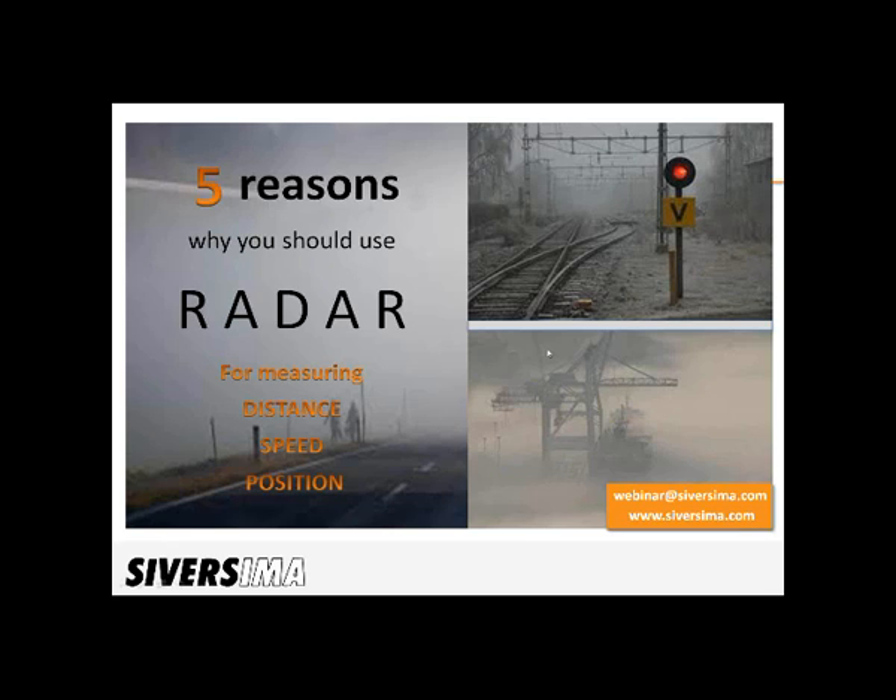Hello there and welcome to this webinar. We have the topic: 5 reasons why you should use radar for measuring distance, speed or position. My name is Staffan Bruse and I head up R&D within Ceres IMA. We develop and produce radar sensors, and I'll be talking today about what they can be used for. The purpose is to give you a brief overview and hopefully some ideas where this technology can be useful.